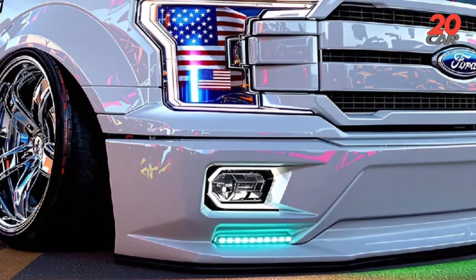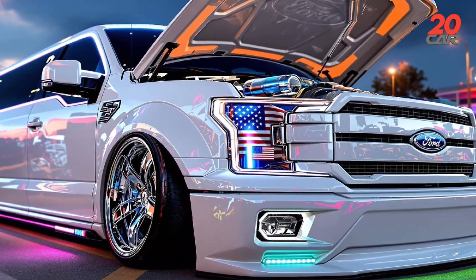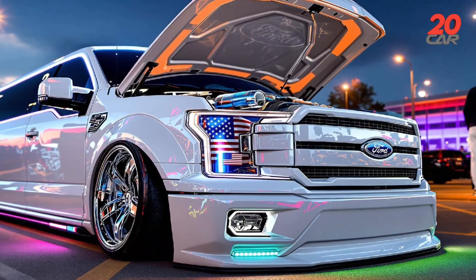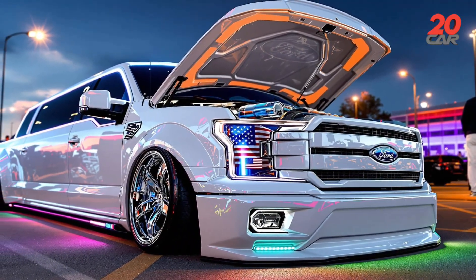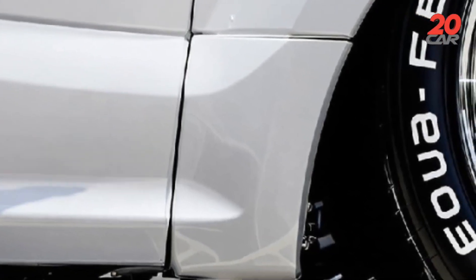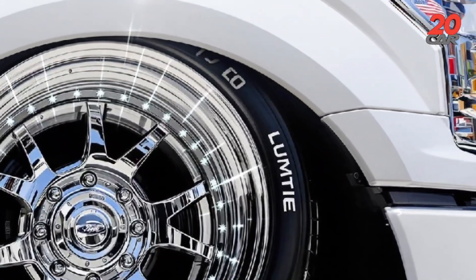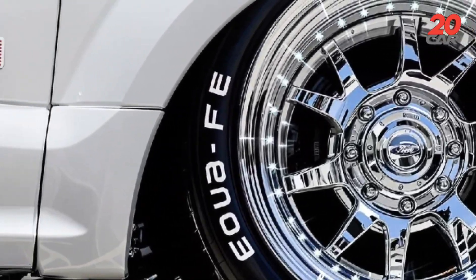Car price evaluation. As an unofficial concept limited to 1,000 units, base pricing begins at $85,000 US dollars. Optional adventure pack enhancements — a roof-mounted drone docking station and portable wind turbine — add $12,000. A heritage edition package, featuring leather sourced from sustainable ranches and bespoke wood trim, adds $8,000. Collectors anticipate strong resale value, projected at 92% retention after two years due to its unique technology suite.